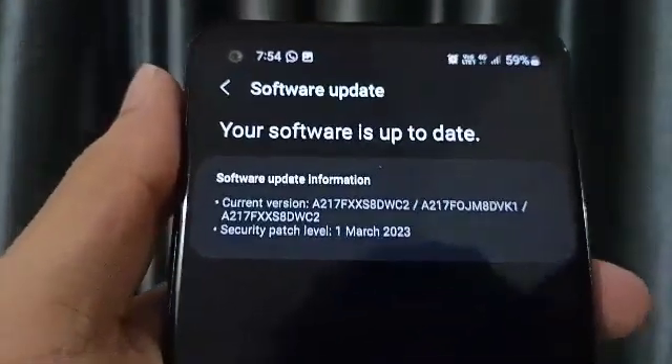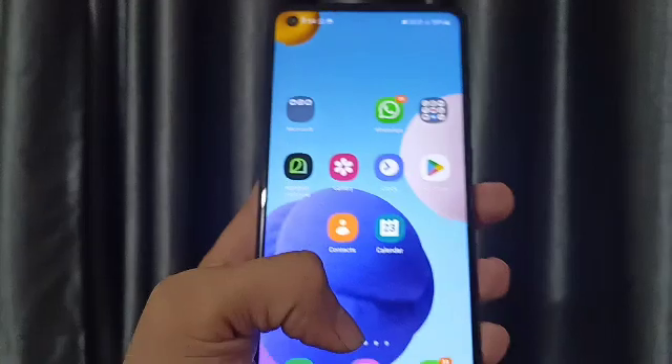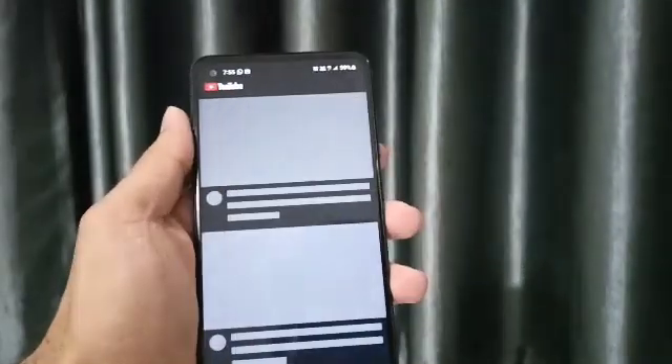If your device didn't get that update, check if your device is eligible for One UI 6.1 and comment down below. We contacted the Samsung agency through email to make sure that the Galaxy A21s gets the One UI 6.1 update.